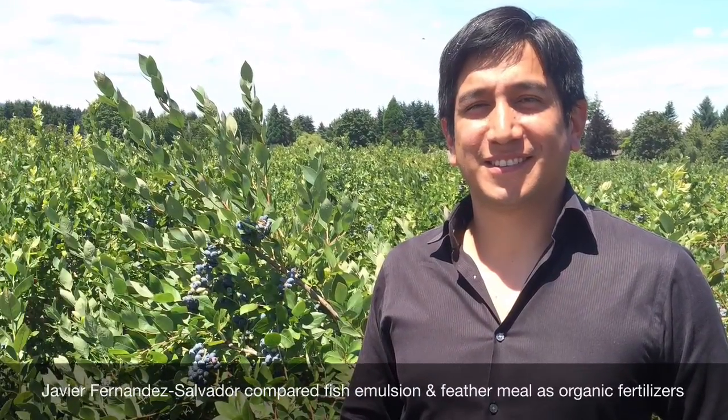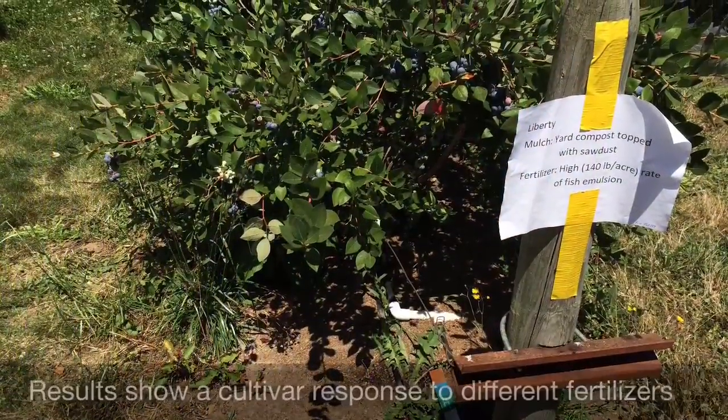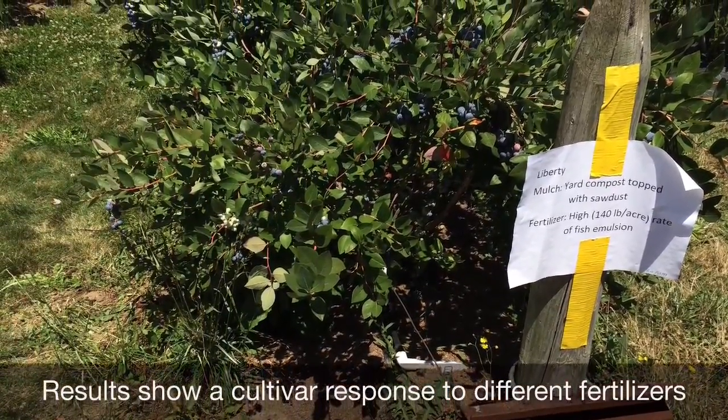It is clear that the cultivar Duke does not respond well to fish fertilizer. Compare that to Liberty, which has done equally well with fish or feather meal. Mulch type has affected how much hand weeding is needed, but has had little effect on yield.